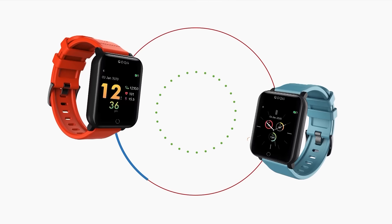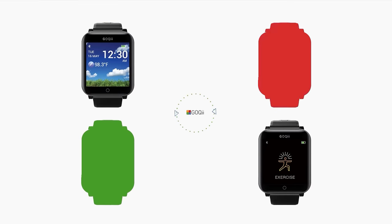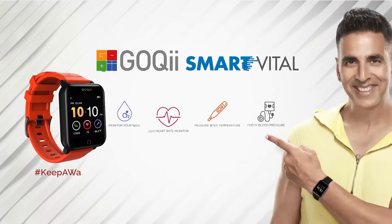Unlock your life and keep a watch on your health. GOKI SmartVital, get yours today.